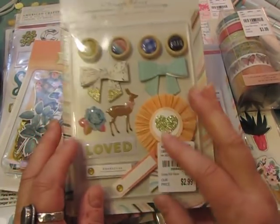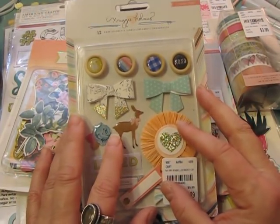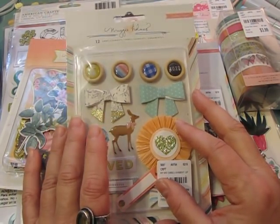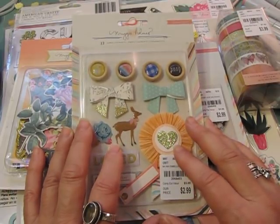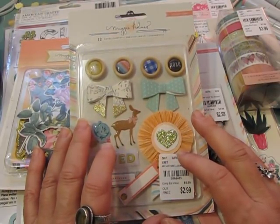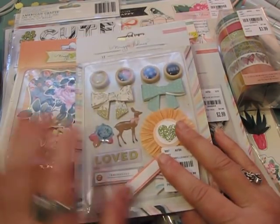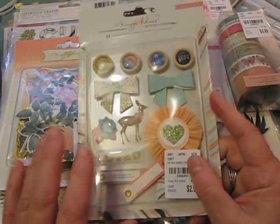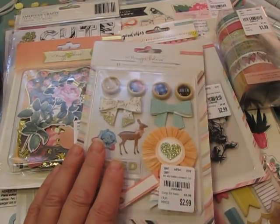Amy and I got to chatting on Instagram and she said she had actually found a ton of stuff and wanted to send me some. I said no, it's okay, I got the Bloom paper and figured I could make that work. I had this idea to use the 'Bloom and Grow' chipboard — I'll show you in a minute. Anyway, Amy offered to send me some stuff.